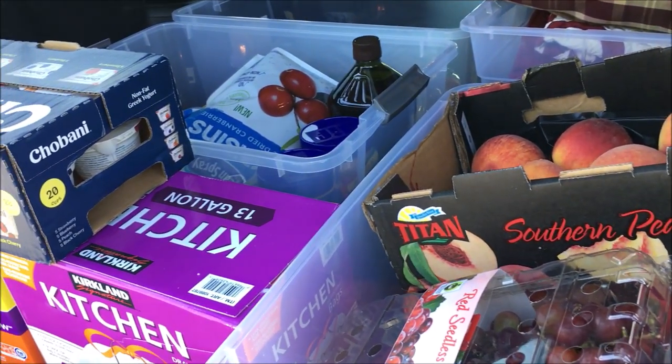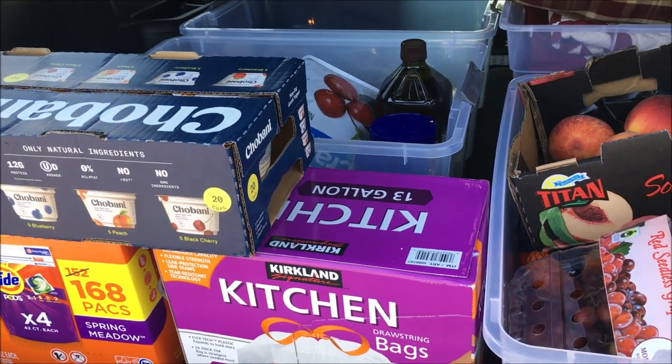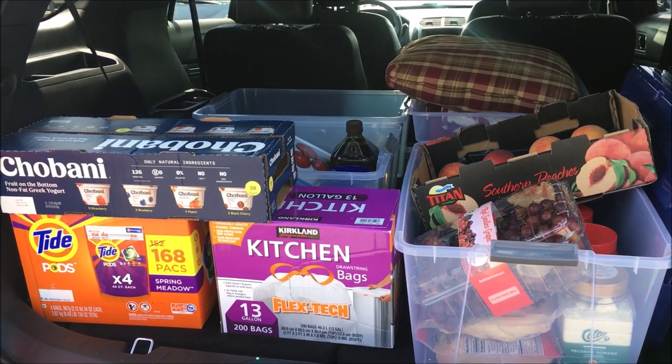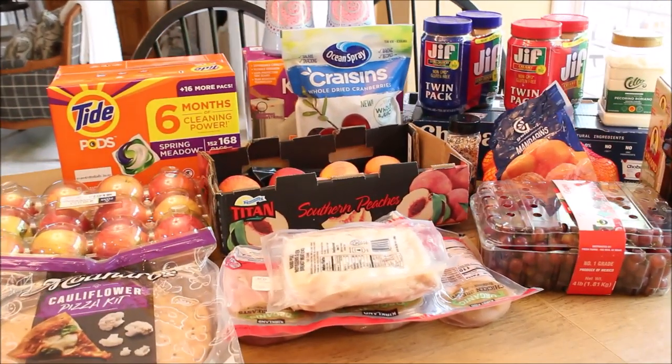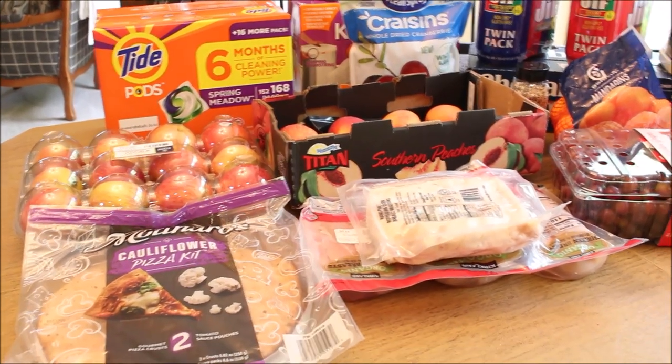We have not been to Costco in well over a month, so today's trip was to restock our empty pantry and refrigerator. As you can see, I think we did a pretty good job — I think we spent somewhere around $250. When we get home I will show you what we got, so this is pretty much everything.